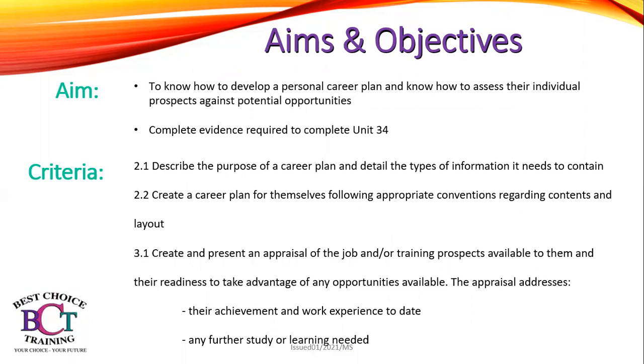The criteria you'll be meeting today is 2.1: describe the purpose of a career plan and detail the types of information it needs to contain. 2.2: create a career plan for yourself following appropriate conventions regarding content and layout. 3.1: create and present an appraisal of the job and all training prospects available for you and your readiness to take advantage of any opportunities available. This appraisal will address your achievements and work experience to date and any further study or learning needed.